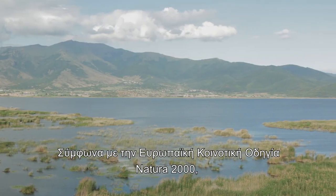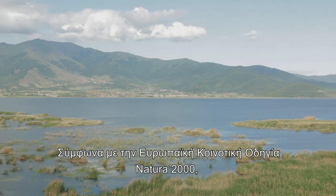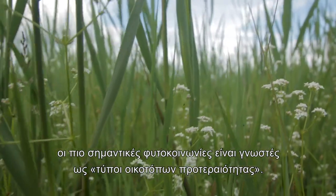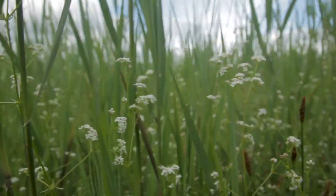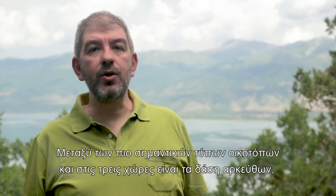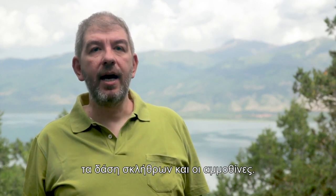Under the EU Natura 2000 system, the most significant places for plant communities are known as priority habitat types. Among the most important habitat types in the three countries are juniper forests, alder forests, and sand dunes.